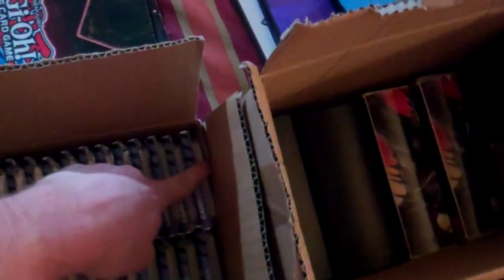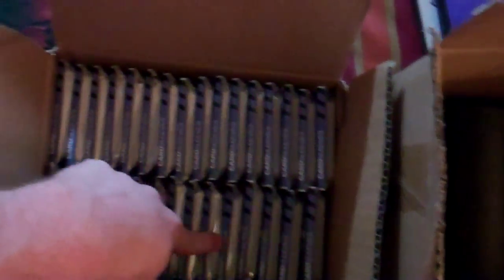For deck boxes, I've got a Naruto deck box for ten. This Yu-Gi-Oh deck box is kind of beat up, you can see on the sides, I value this one at eight. The Yu-Gi-Oh 5D's double deck boxes are eight and the dragon double deck boxes are twenty.